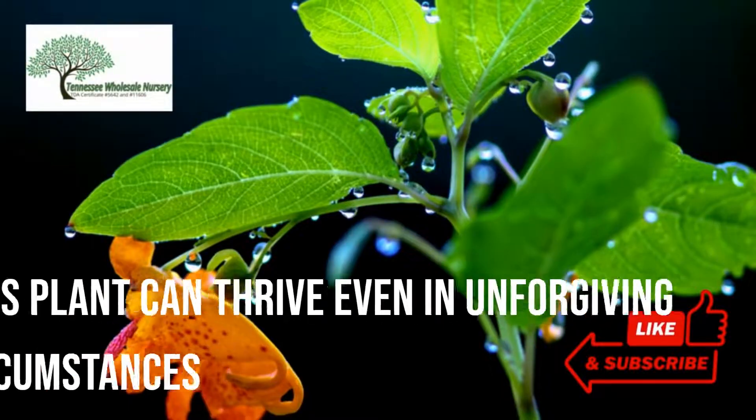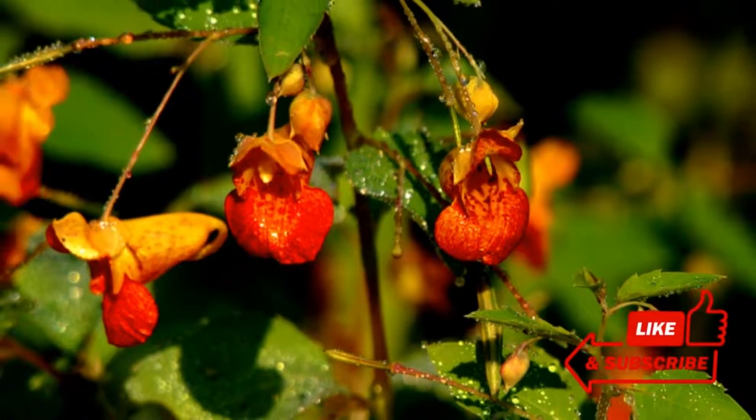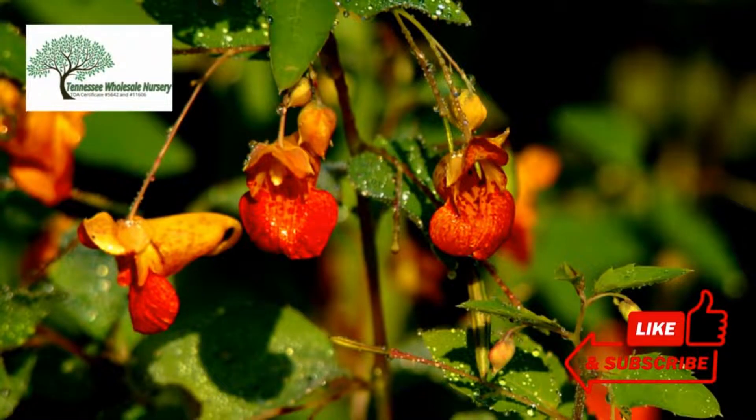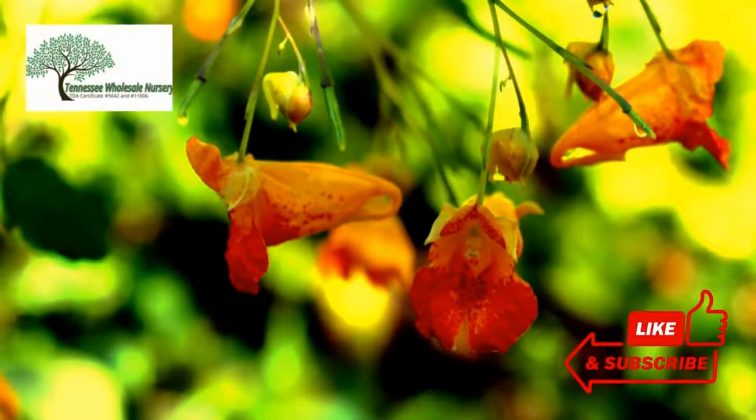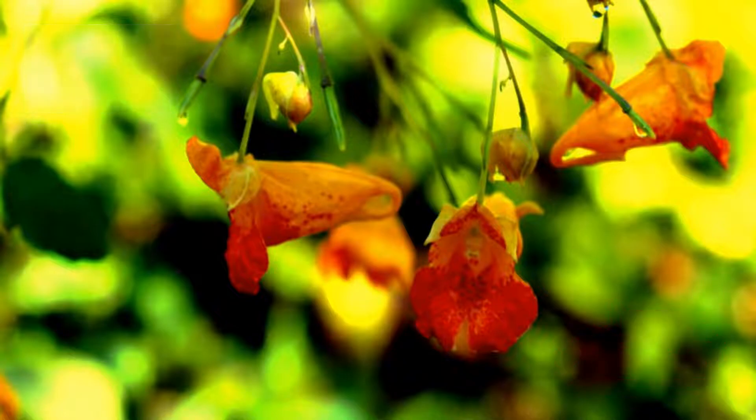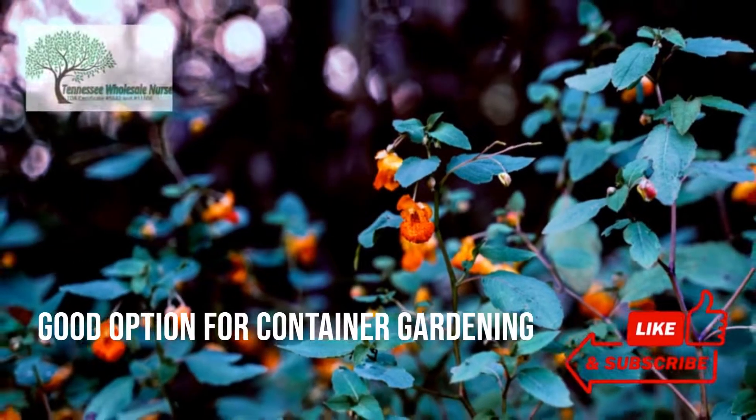On the surface, this perennial and the closely related Impatiens paleta are similar in appearance. It is an excellent addition to native plant gardens that you can find in damp, somewhat shady conditions. It is also a good option for container gardening.